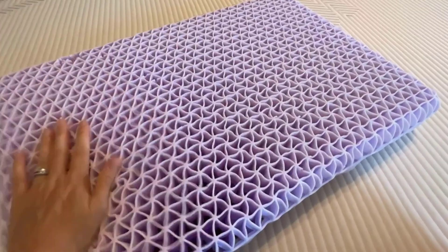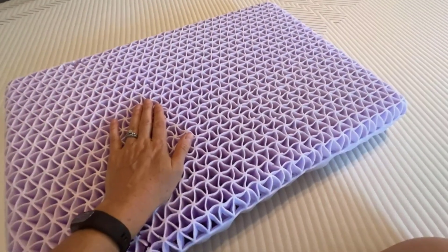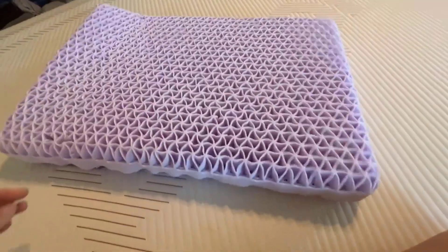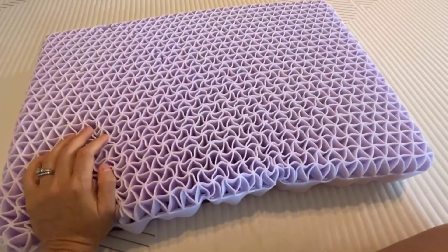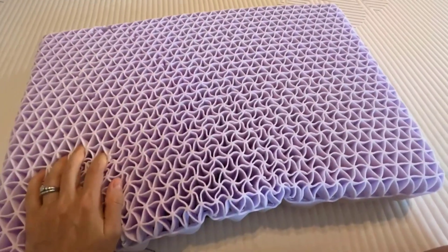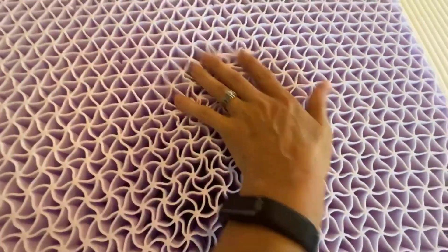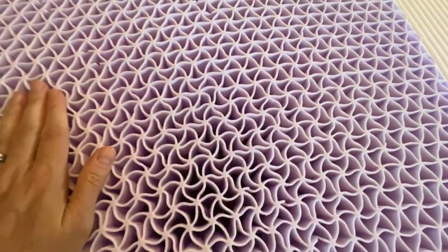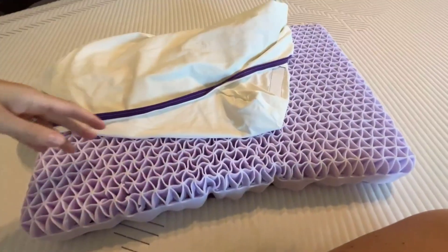Conclusion: The Purple Queen Mattress is a top-tier option for those seeking a comfortable, supportive, and temperature-balancing sleeping experience. Its unique GelFlex Grid technology sets it apart from traditional mattresses, and its hypoallergenic features make it a safe choice for allergy sufferers. While it may have a slightly different feel compared to conventional memory foam mattresses, its overall performance and sleep benefits make it a worthy investment for a good night's sleep.